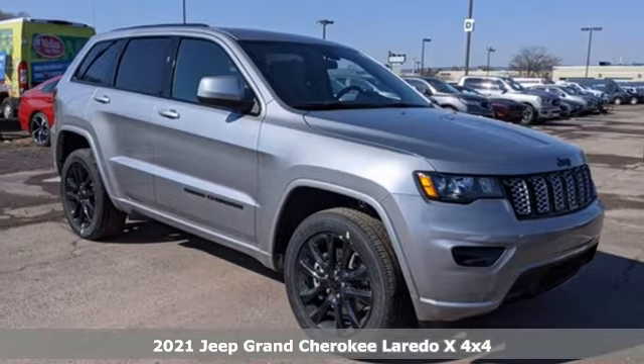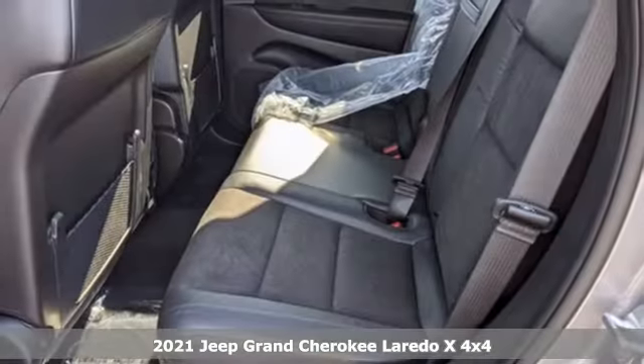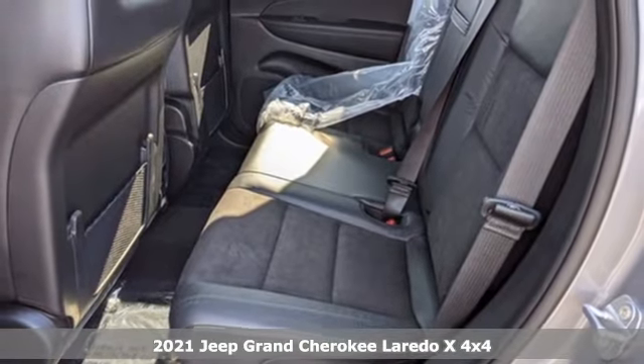It's a new 2021 Jeep Grand Cherokee. Experience the Jeep life. It comes nicely equipped with features you'll love.